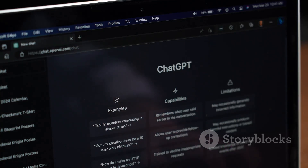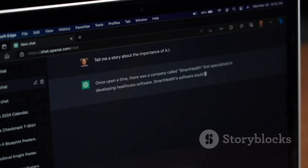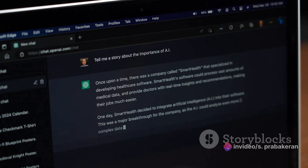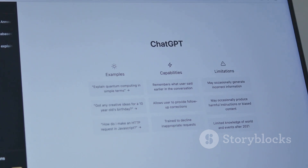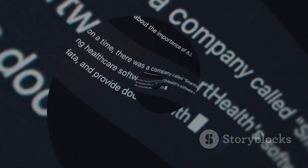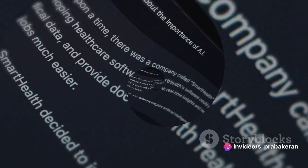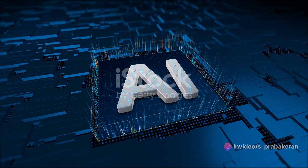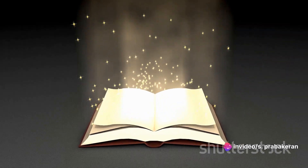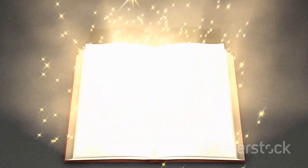ChatGPT, developed by OpenAI, uses a method called Transformer-Based Language Understanding. It's trained on a vast corpus of text from the internet and uses this training to generate human-like text. You give it a prompt — a seed of an idea — and it grows that seed into a full-fledged conversation or piece of writing. It's like having an intelligent, creative conversation partner who's always ready to chat. Then we have BARD, another incredible language model. While ChatGPT is like a chatty friend, BARD is more like a master storyteller — designed for narrative generation, creating compelling, coherent stories. Provide a simple prompt like "Once upon a time in a galaxy far, far away," and BARD will weave a whole Star Wars-esque saga for you.